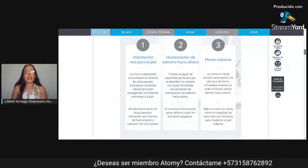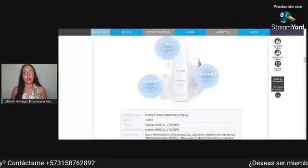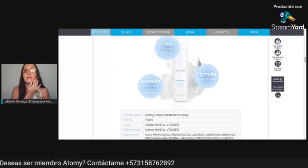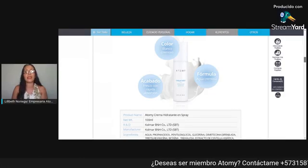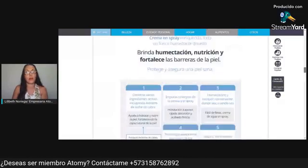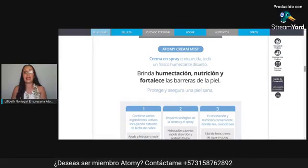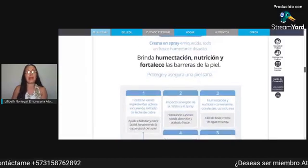Es de color blanco cremoso — el envase también es blanquito — con una fórmula de agua cremosa y fresca de rápida absorción. Si se dan cuenta, mi rostro ya la absorbió. También, tecnológicamente utilizamos certificados donde no les va a dar alergia. Esta crema en spray está enriquecida; todo en un solo frasco diluido les va a brindar una humectación, nutrición y fortalecimiento de las barreras de la piel.